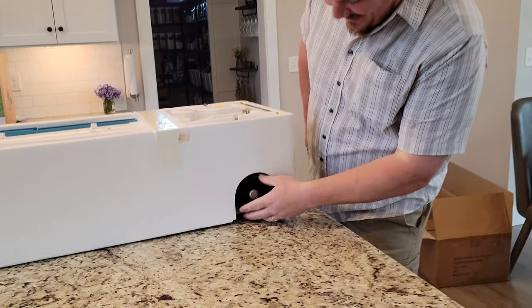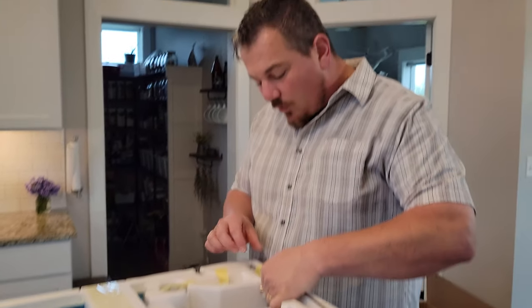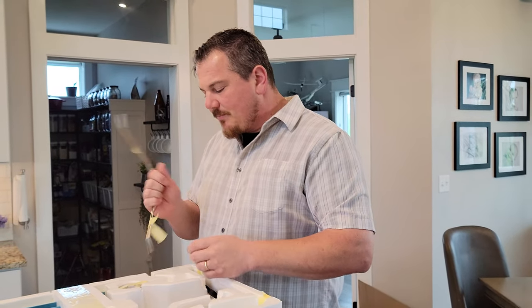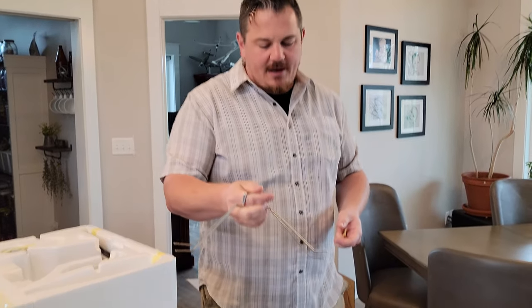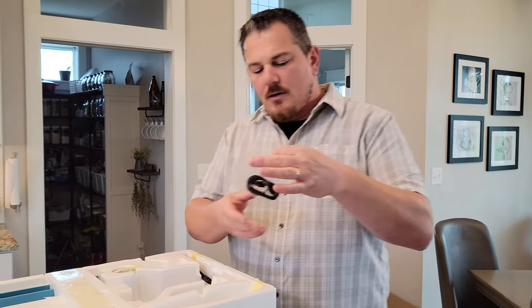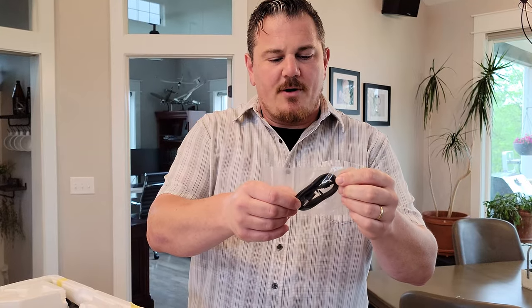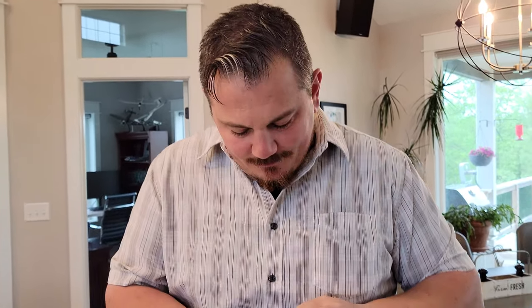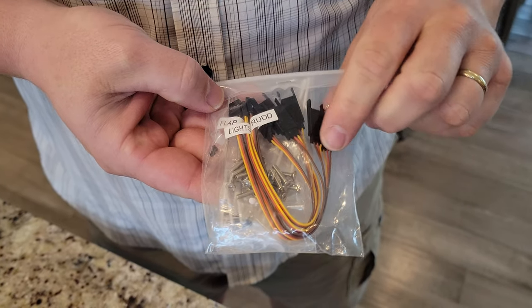We're going to go ahead and unbox it now. We don't always do the floats because we don't have ponds on our property yet. We used to have ponds where we filmed and that worked out really well. If you have the opportunity to fly float planes, that's cool. We set these aside for now, and if we ever do a float assembly we'll try to get that on video. We usually make a little kit of the floats labeled with which plane they go to.